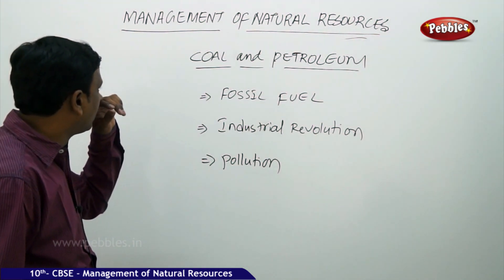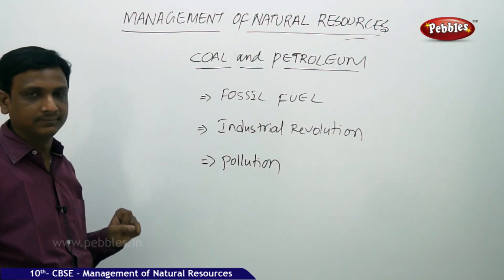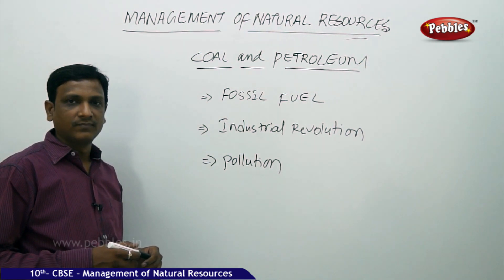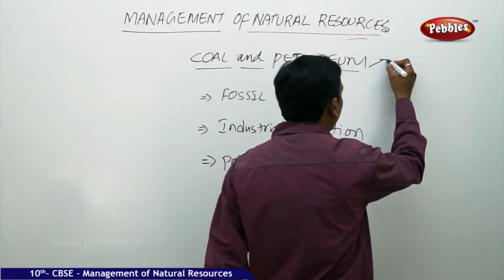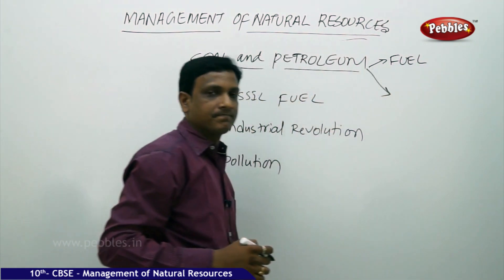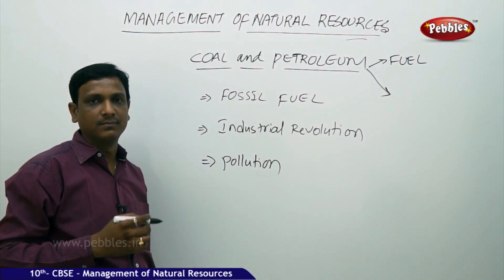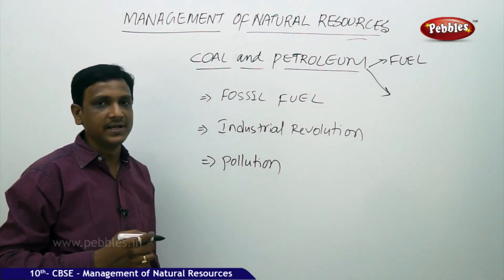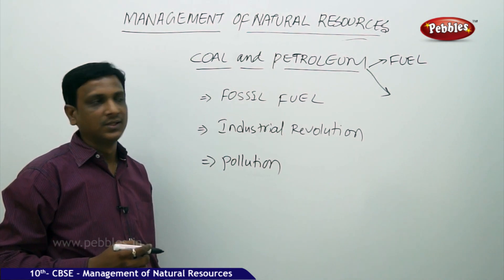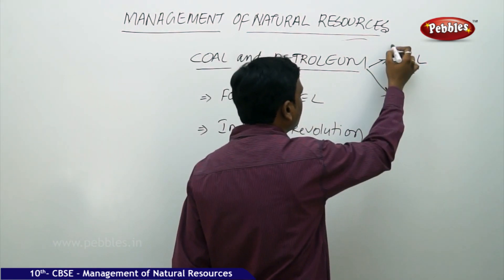Now let us look at another natural resource — coal and petroleum. Coal and petroleum are important natural resources, and they are useful in two ways. One is as a fuel and source of energy. They are the major source of energy for transportation; vehicles run on petrol and diesel, which are obtained from petroleum. Coal is used to produce electricity in thermal power stations.